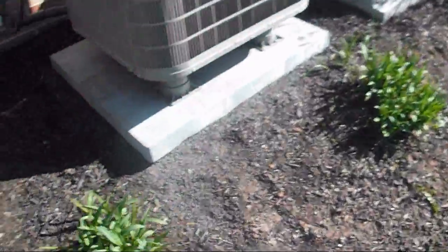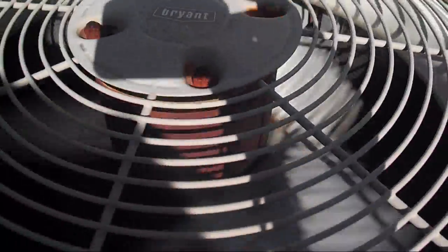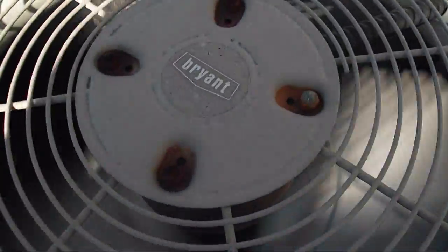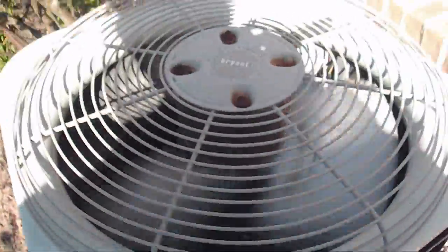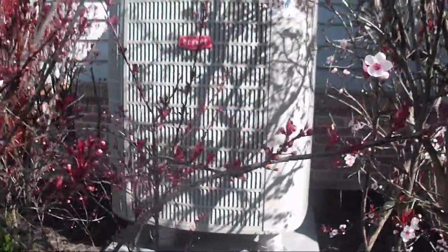Did that just turn off? Good thing I got that running when I did - it just shut off. This is a 2.5-ton Oakland Reciprocating Compressor and it just shut off. And that is a preferred series that ain't running.